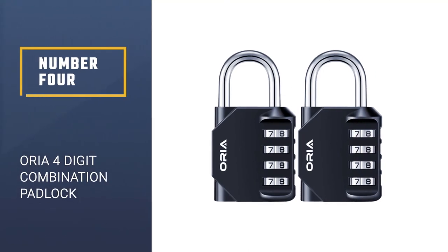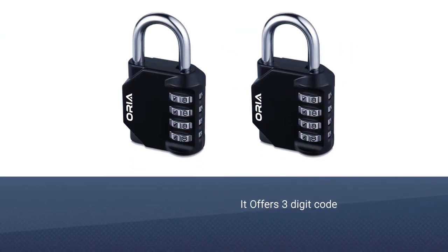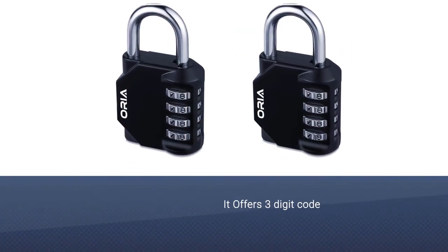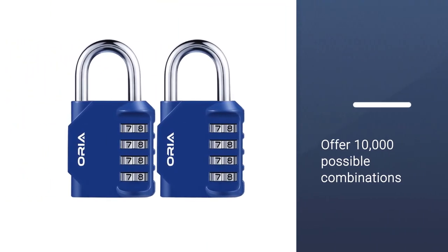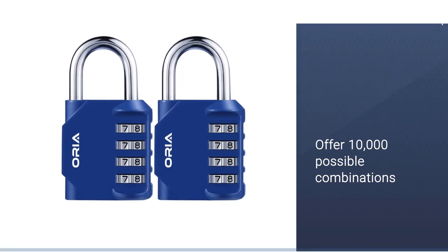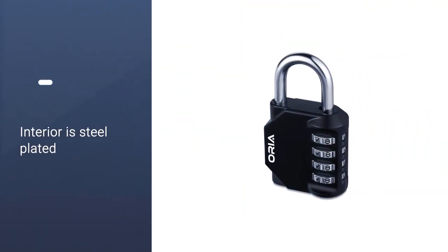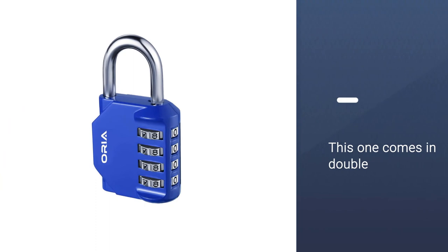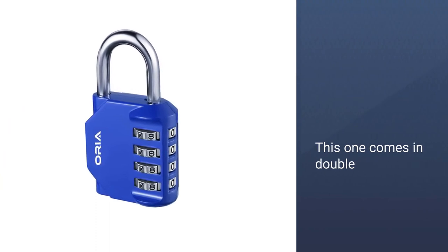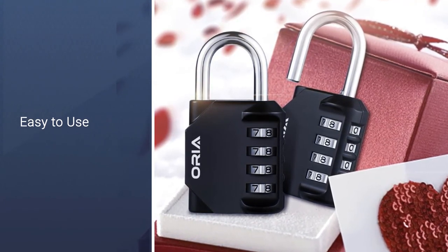Number 4: Aurea 4-Digit Combination Padlock Set. The Aurea Combination Lock takes a similar approach to security as other top combination locks. Four digits offer 10,000 possible combinations and better security. The zinc alloy exterior is rust and weatherproof, while the plated steel interior will keep people from damaging the locking mechanism. The main difference between this one and other options on the list is it comes in a two-pack, so you'll have either a spare or two to use for different things. Two for the price of one isn't a bad way to go when you want value.